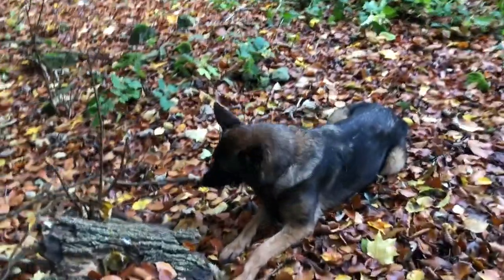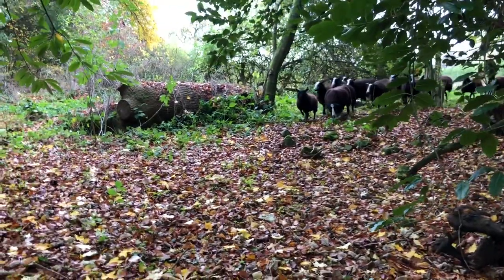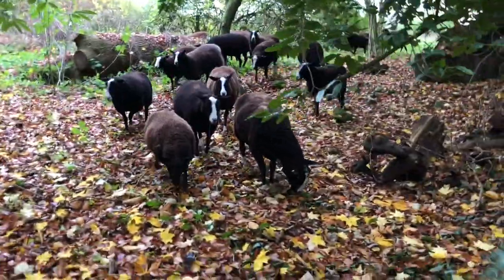Some animals just love chewing sticks. Come on, girls! Trying to call them down here. There's ivy they'll be eating, and all kinds of things.